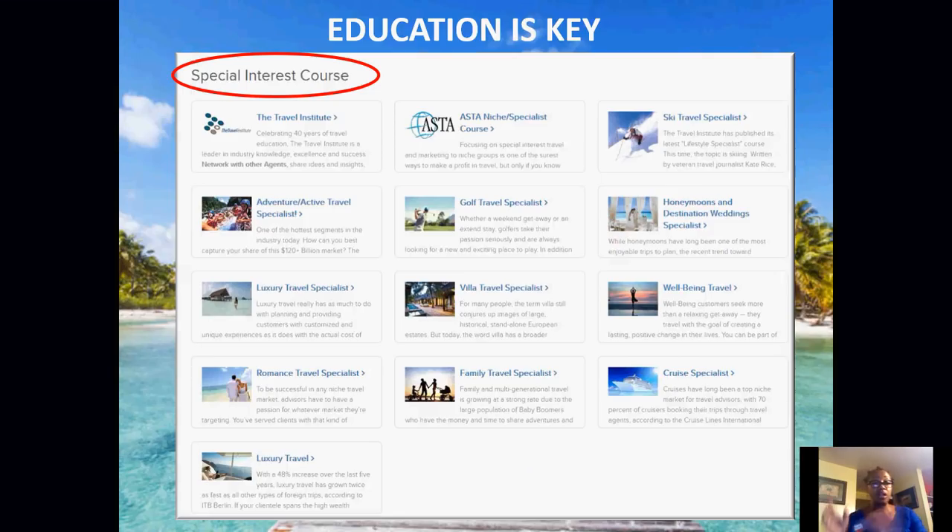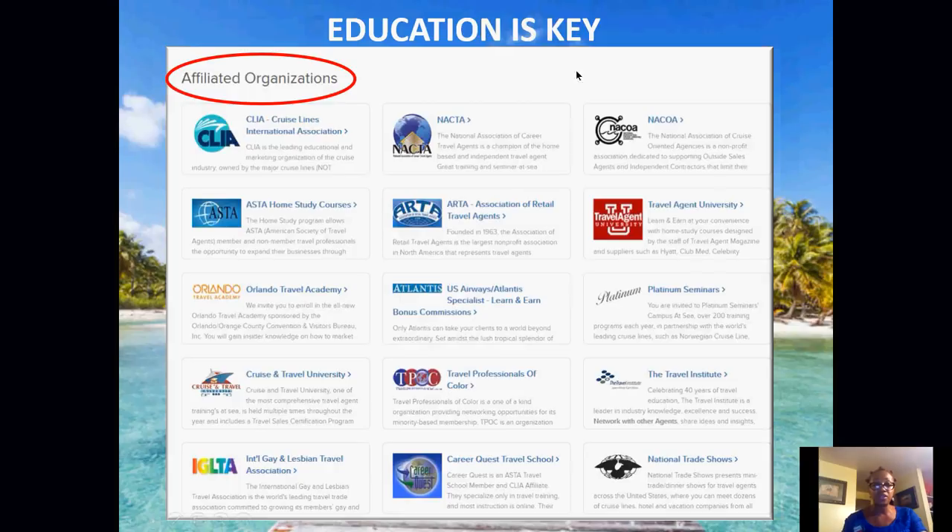Some of the special interest courses include the Travel Institute, golf specialist, villa specialist, well-being, cruise specialist, romance specialist, and luxury travel — which is really hot right now. The affiliated courses are CLIA, MACSA, Travel Agency University, Travel Professional Colors, Cruise and Travel University, and National Trade Shows. These are all affiliated organizations in the back office that you can collaborate with.